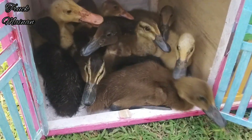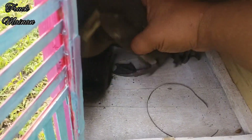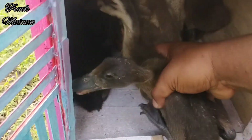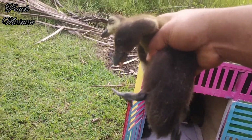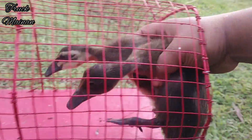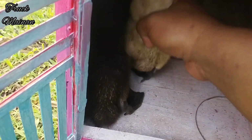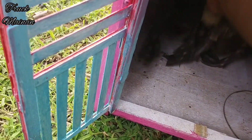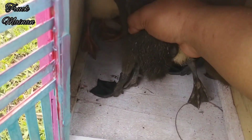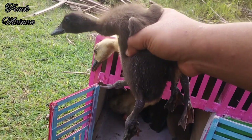Sekarang kita mau coba ambil dulu, teman-teman. Sepertinya bebeknya masih malu-malu, teman-teman. Wih, akhirnya kita sudah dapat nih. Wow, mantel-mantel! Kita coba ambil lagi, teman-teman. Hmm, akhirnya kita dapat lagi, teman-teman. Mantel-mantel!